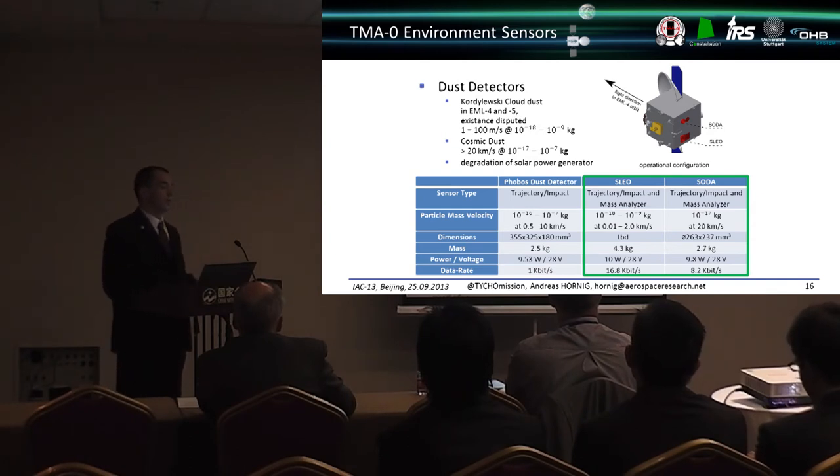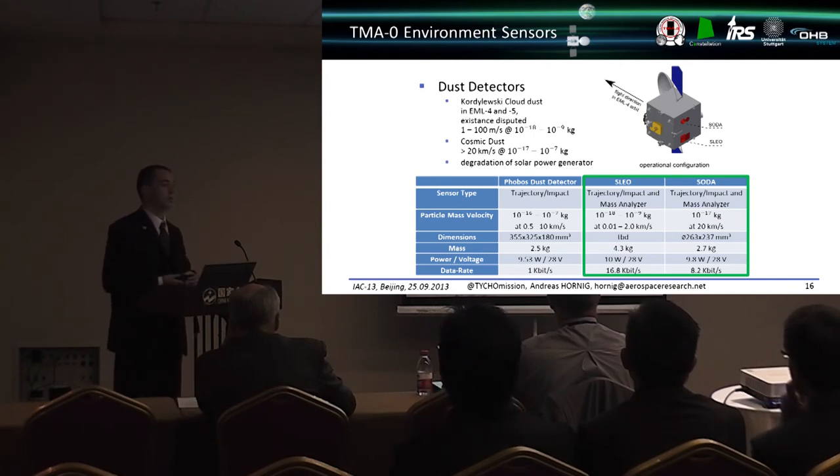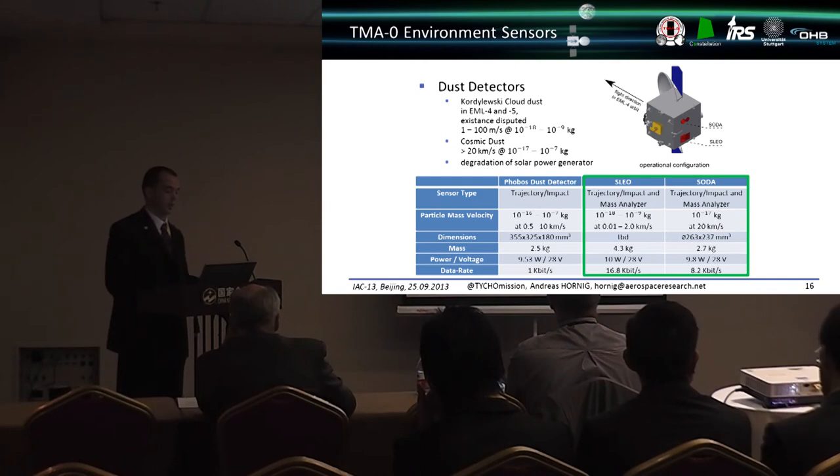The EML4 region is not well understood, and there is an unproven hypothesis that a Kordylewski cloud — a small dust cloud — exists there. To investigate this, dust detectors are included on board for small particles with low masses and velocities, as well as a cosmic particle sensor for higher velocity and higher energy impacts, to distinguish whether particles originate from the Kordylewski cloud or elsewhere. This research will help assess solar panel degradation and confirm that 10 years of operational lifetime is achievable for TMI1.